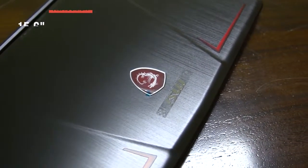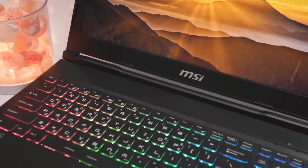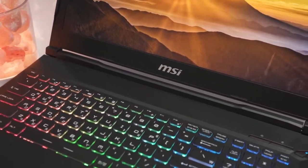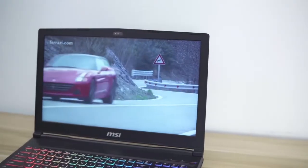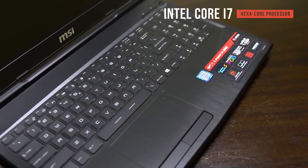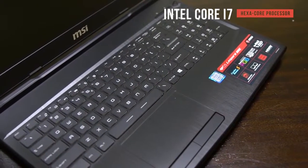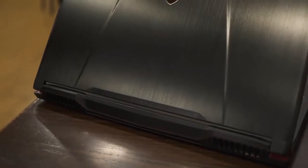This gaming laptop features a 15.6-inch full HD display with a 94% color gamut, ensuring a wide range of hues in your games. It comes equipped with Windows 10, so you won't deal with compatibility issues. The Intel Core i7 Hexa-Core processor achieves clock speeds of up to 4.1 GHz at full power, making it highly capable for a laptop.